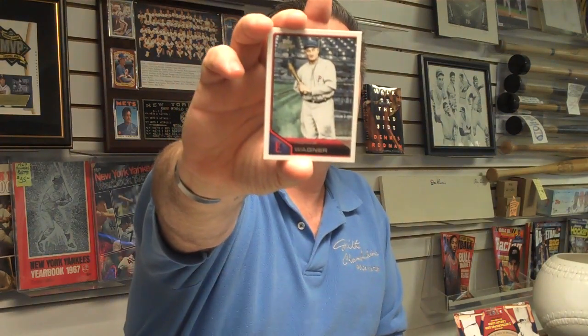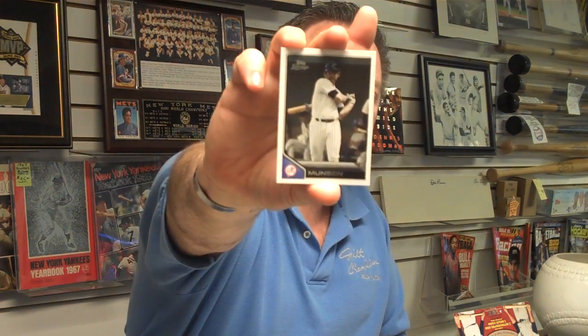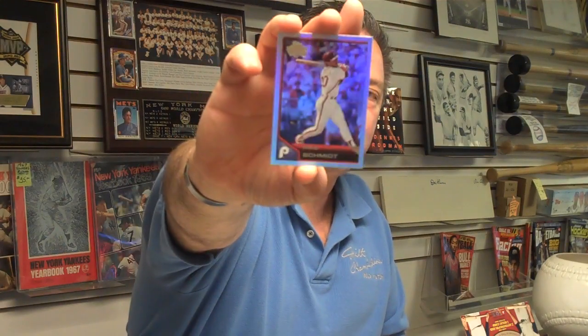Honus Wagner, one of the legendary players of all time. And here is a 1975 mini Andre Ethier game-used jersey card. And underneath it is Thurman Munson, Yankees captain. And the great Stan the Man Musial. Jeremy Hellickson, rookie. Hall of Famer Mike Schmidt foil card. Brandon Beachy, rookie card, pitcher on the Braves. Hall of Famer Cal Ripken Jr.